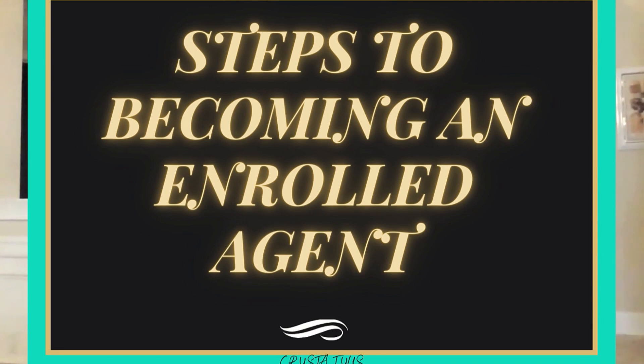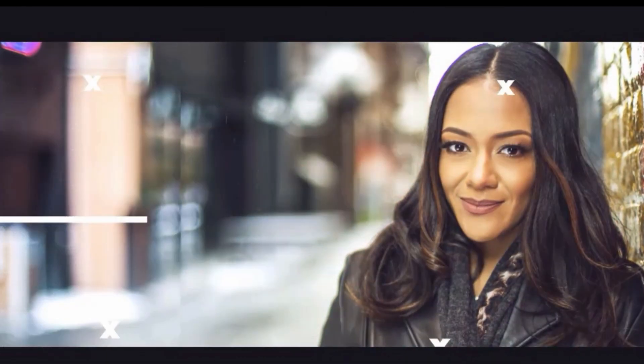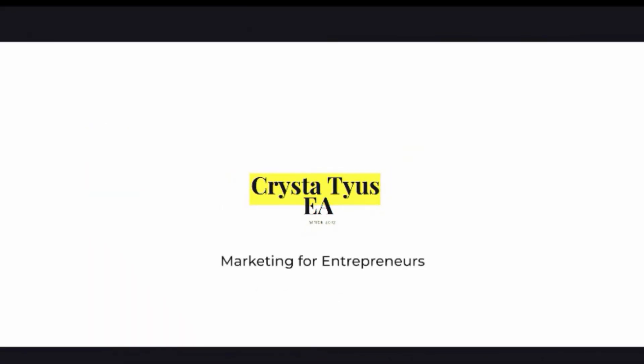Welcome everybody to today's video. We're going to talk about the steps to become an enrolled agent. So let's get started. When you're thinking about becoming an enrolled agent and embarking on this journey, there are a few steps that you want to take to successfully get there.